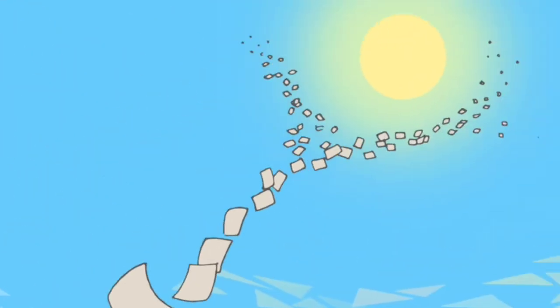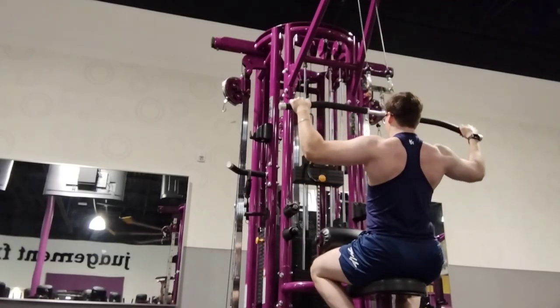Summer is almost over, but it's not too late to build an aesthetic physique. But how do you do that? The first step is knowing what muscles to prioritize to be aesthetic.